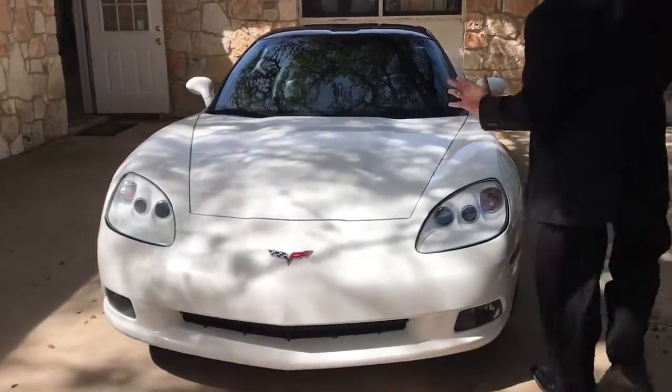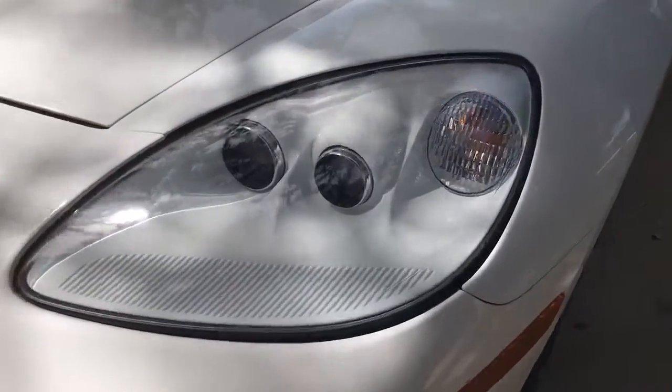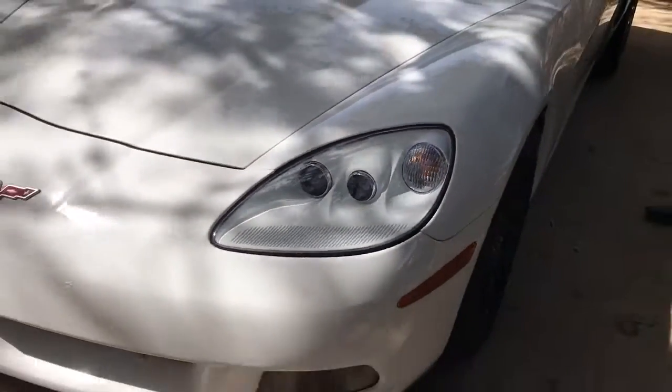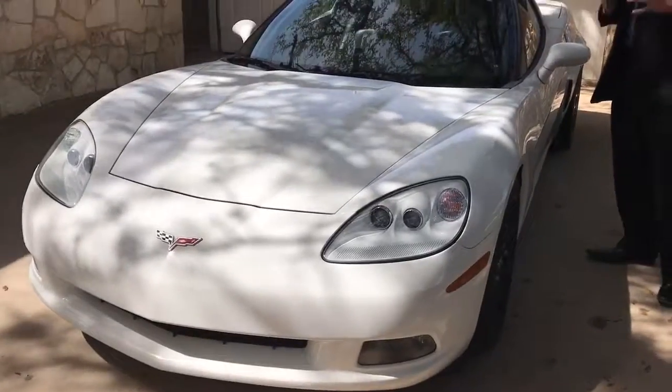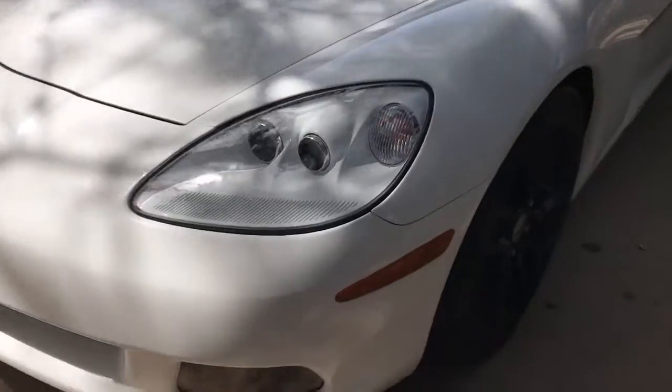This thing is in incredible shape. Look at these headlights. I'm a huge fan of the C6s. I mean the new body style I absolutely love, but this body style is one of the best ever. It's really fantastic.